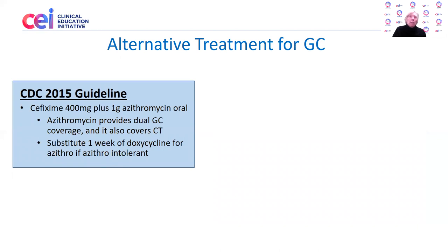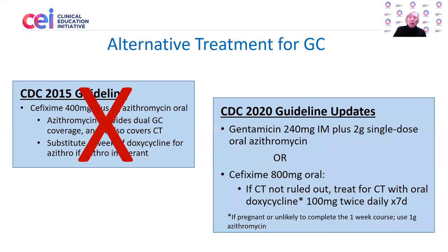What about when IM ceftriaxone is not available? Is there an alternative? Back in 2015, the alternative was cefixime 400 milligrams orally plus 1 gram of azithromycin orally. That's out. In 2020, there are two alternative regimens. The first is gentamicin 240 milligrams IM plus 2 grams of oral azithromycin given at the same time as the injection. The second is oral cefixime, but now at a higher dose of 800 milligrams as a single dose.